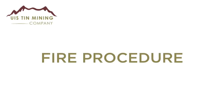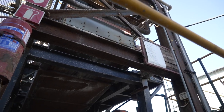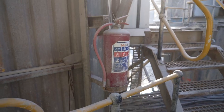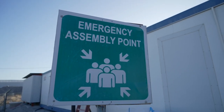Fire procedure: in case of a fire breakout, we are equipped with fire extinguishers placed strategically all around the plant. Do not attempt to extinguish the fire yourself unless trained. Make your way to the nearest assembly point and wait for further instructions from your supervisor.